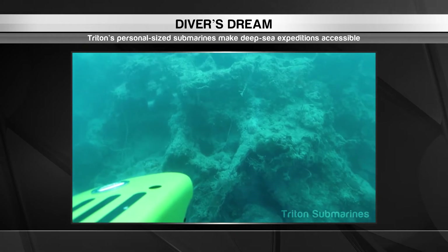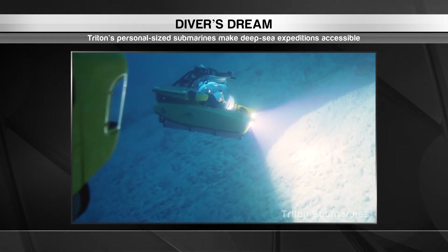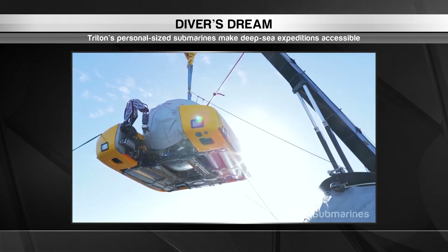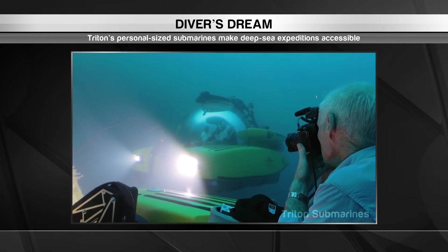Have you ever wanted to explore the depths of the ocean? Now you can! All you need is your very own Triton — personalised submarines that feature sphere-shaped observation windows, allowing divers to get crystal-clear views of the ocean's splendours.